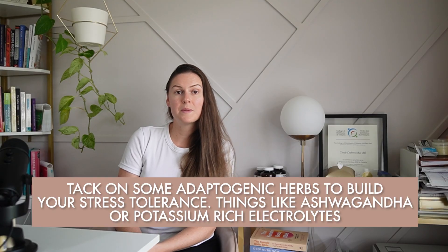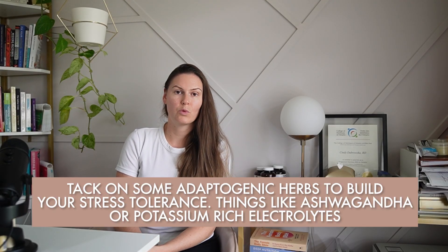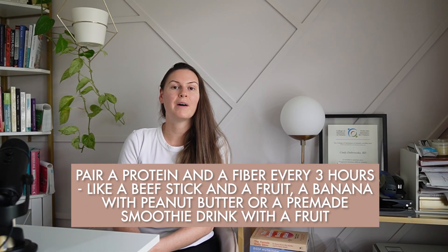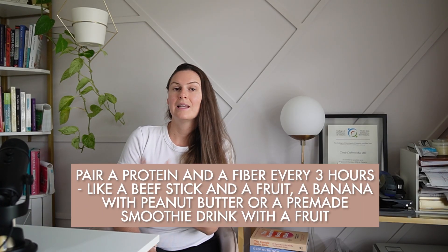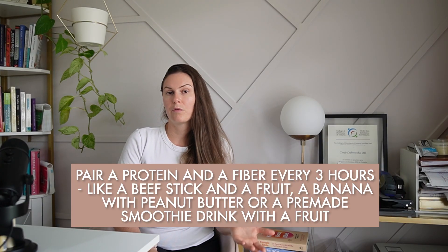If you're in a season of stress, this will act as a barrier to producing healthy levels of progesterone, but you can still make moves to support ovulation. I would recommend adding some adaptogenic herbs to build your stress tolerance, things like ashwagandha or potassium-rich electrolytes to give your adrenals a boost. Whatever you do, don't skip on food. At the very least, pair a protein and a fiber every three hours — like a beef stick and a fruit, a banana with peanut butter, or a pre-made smoothie with a fruit.